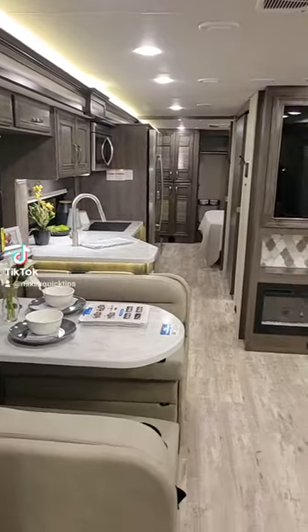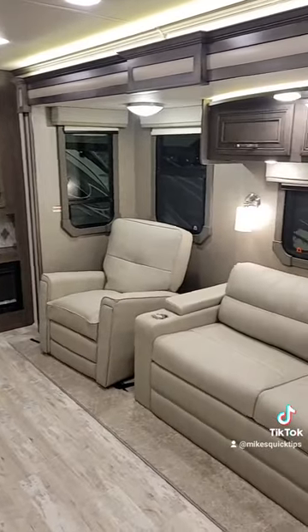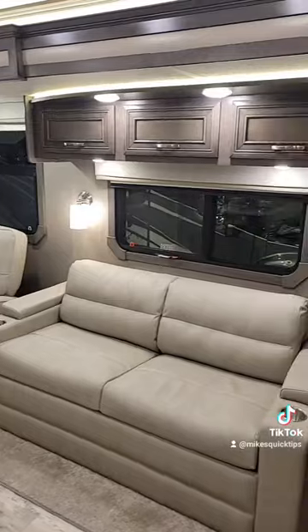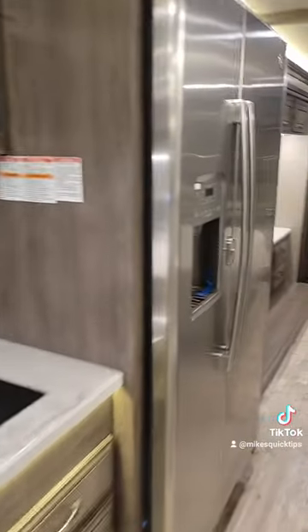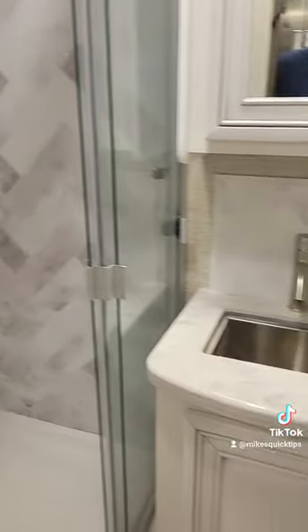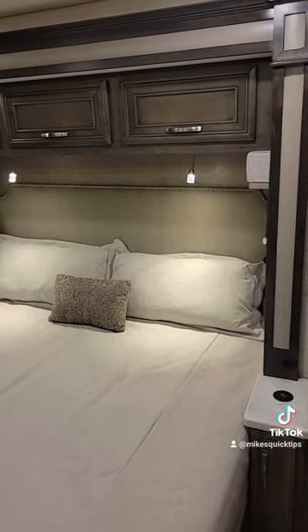There's a nice dinette right across from a sofa and recliner — these are opposing slides that really open up the interior of the coach. The galley is very functional with a side-by-side residential refrigerator, a step-in shower, and a nicely appointed bathroom.